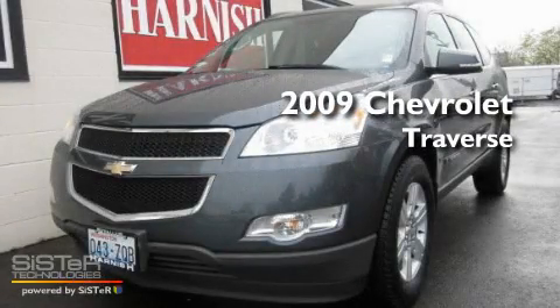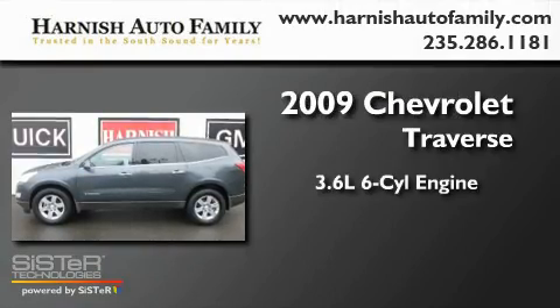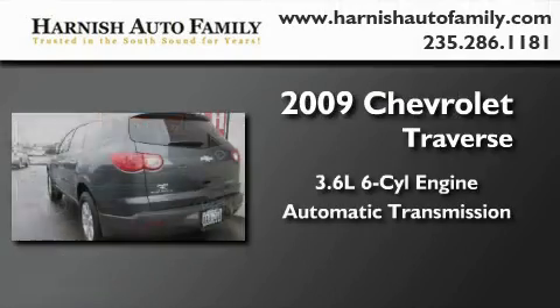This is a 2009 Chevrolet Traverse. It has a 3.6-liter six-cylinder engine and an automatic transmission.